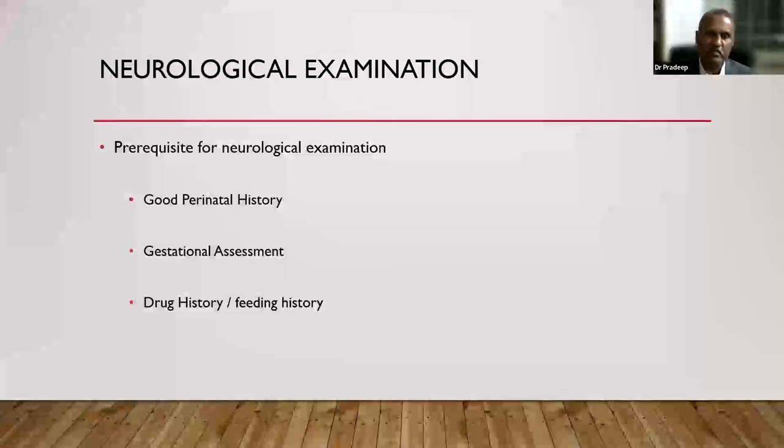Drug history is important — if the baby is on multiple anticonvulsants, that could explain lethargy. Feeding history also matters: if examining immediately after a feed, the baby may be fast asleep and difficult to wake. The ideal time is roughly one hour after the last feed — the baby is just okay to wake up. Don't wait until the next feed as the baby will be very agitated. These prerequisites must be in hand before starting neurological examination.